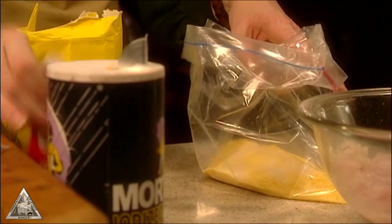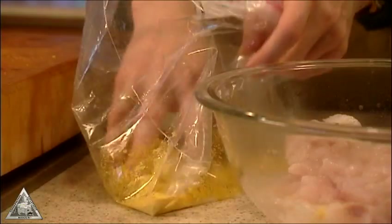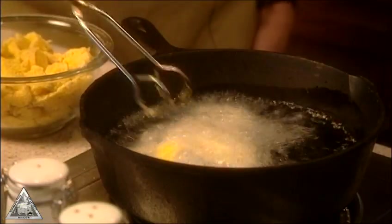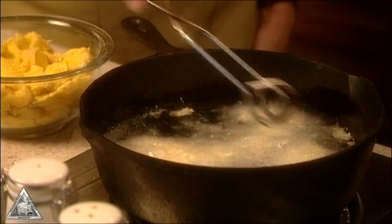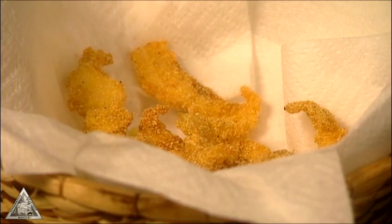Combine cornmeal, salt and pepper in a bag. Add walleye tidbits and shake. Repeat as needed until all the pieces have been coated. Fry the fish in hot peanut oil until golden brown, then drain on paper towels and sprinkle with salt.